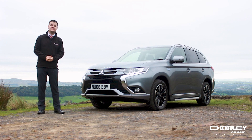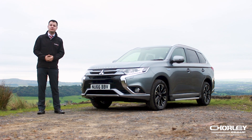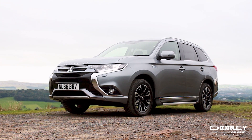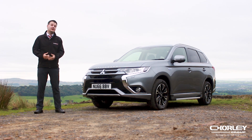This particular model is a 2016 66 plate. It's covered just 16,900 miles and comes with the balance of the manufacturer's warranty, which is five years or up to 62,500 miles from new. For more information about this vehicle please call the Burnley Branch on 01282 434300 or have a look on our website, chorleygroup.co.uk.